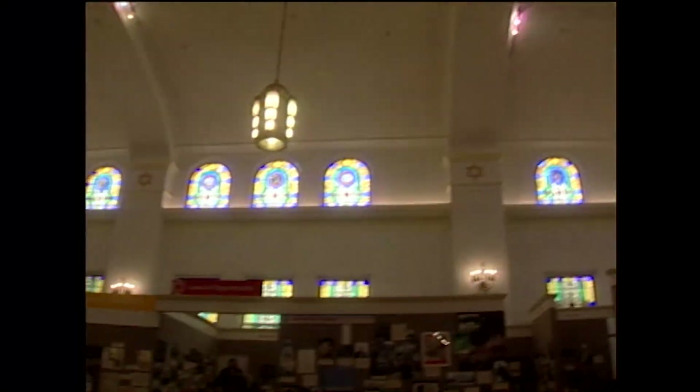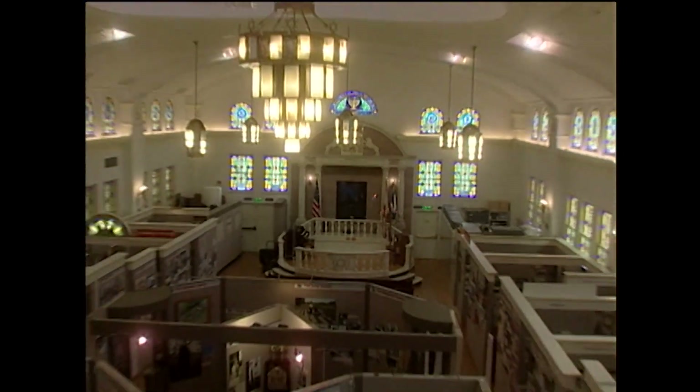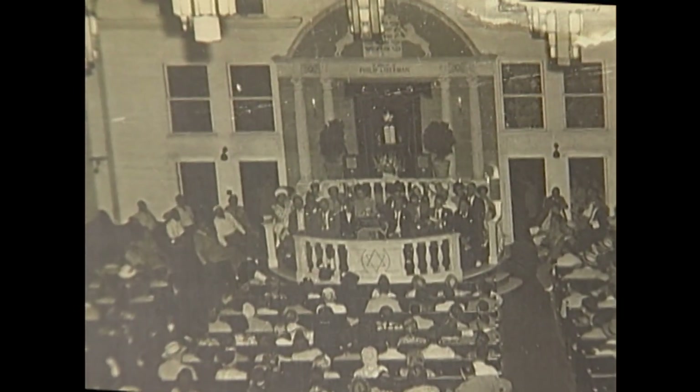The synagogue was designed by famed Art Deco architect Henry Hohauser. Built in 1936, it was home to Congregation Beth Jacob for 50 years — the very first Jewish congregation on South Beach.